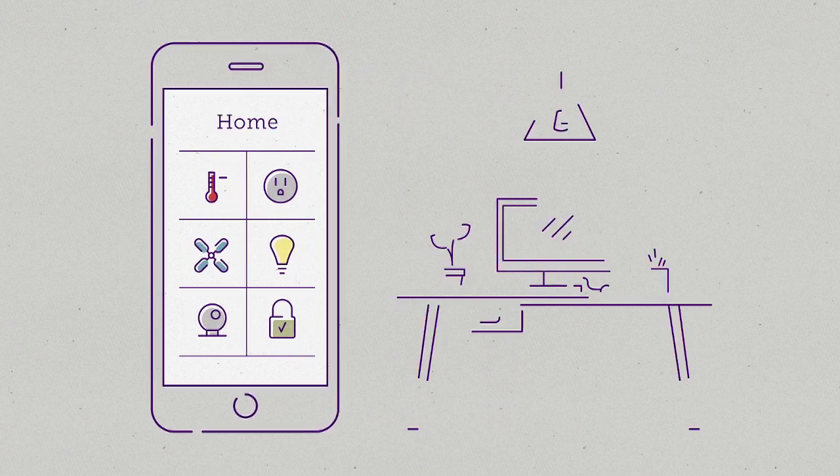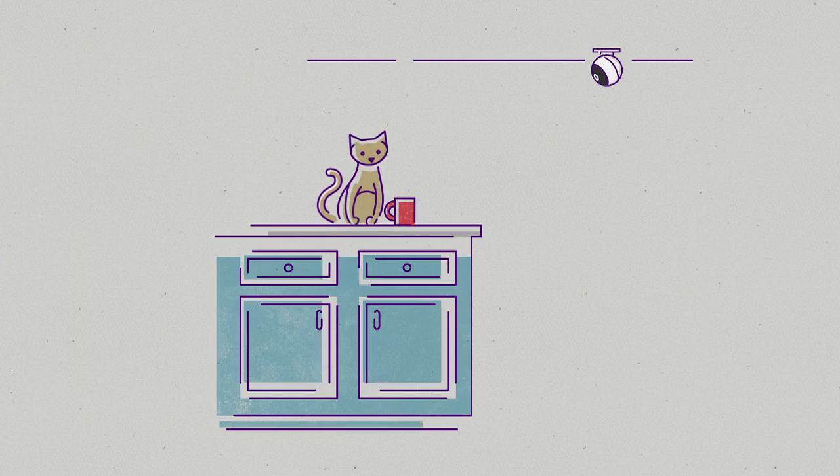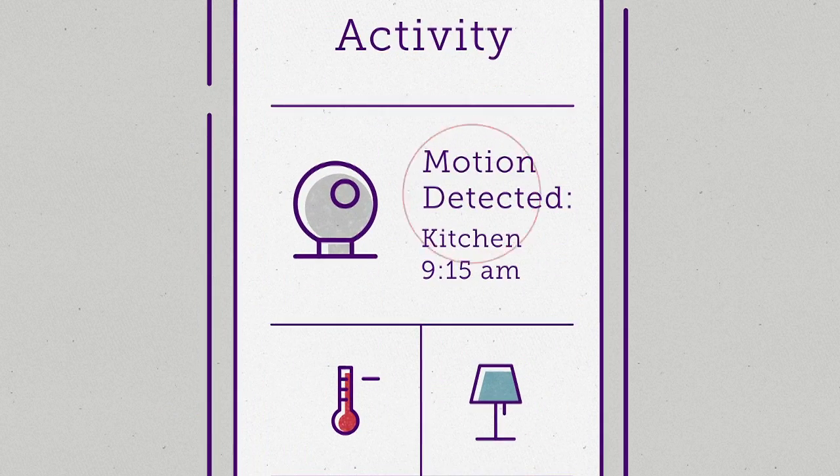Stay connected with your office or home, activating devices with a single touch, or simply let Zendo Home notify you when something important happens. No matter where you are, you'll always know what's going on.